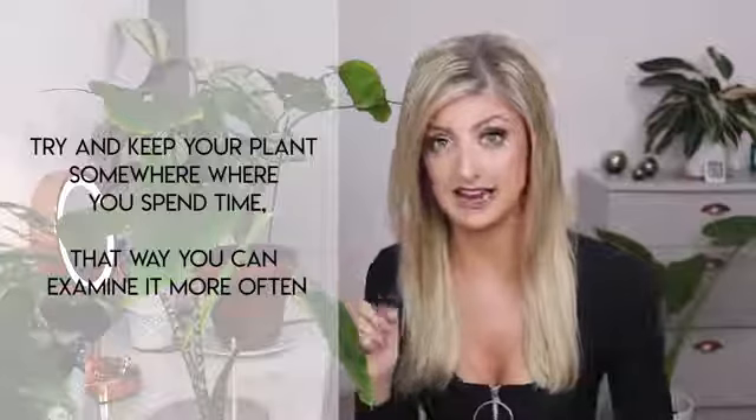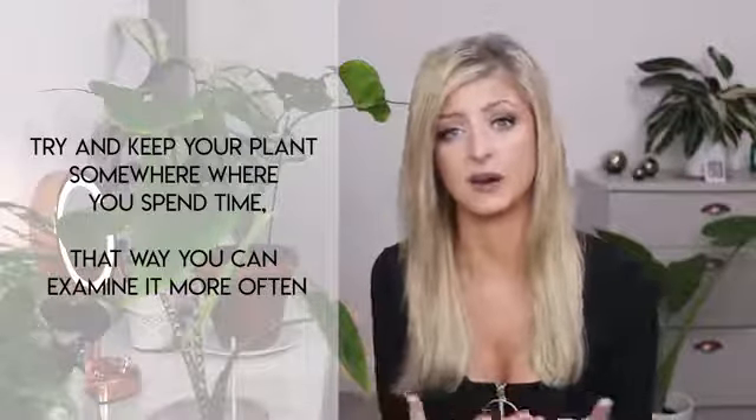I recommend placing this plant somewhere you can actually see it, because when alocasia need watering they do tend to droop their leaves a little. So in relation to watering, if you want to really nail your care, put it in eyeline in the room. Keep it wherever it needs to be for lighting, but make sure you pass it or check on it a lot, because in my opinion this is the hardest part to get right.